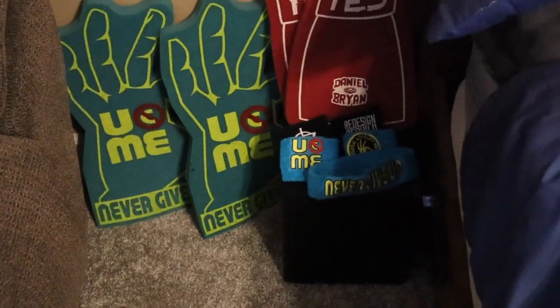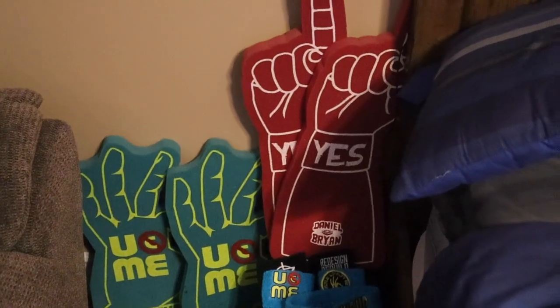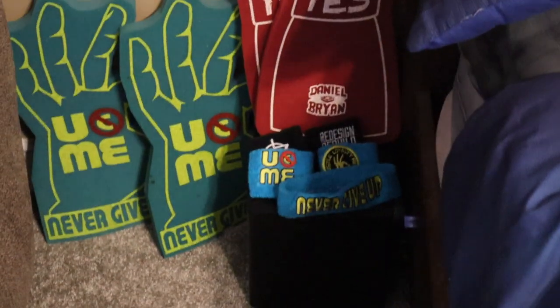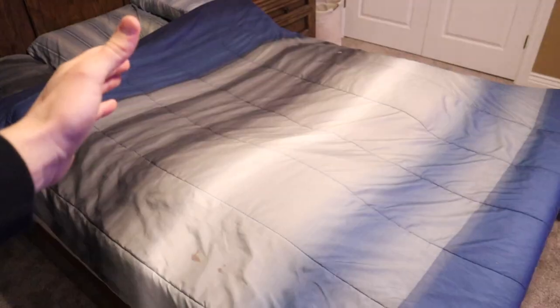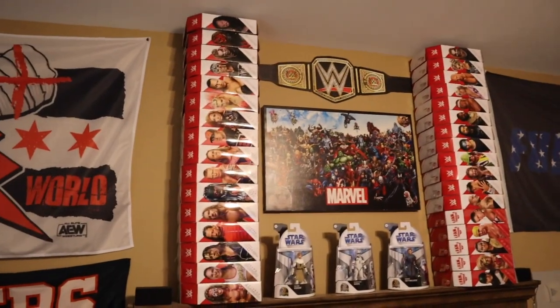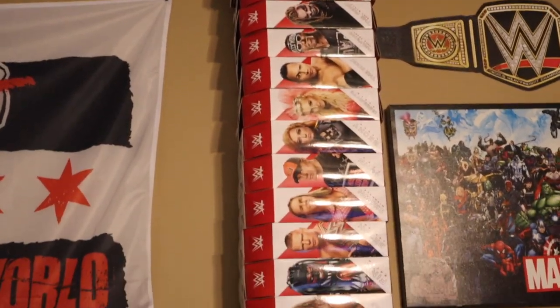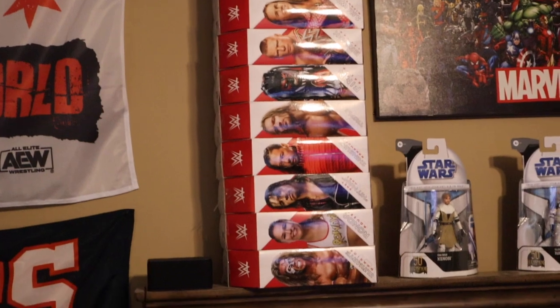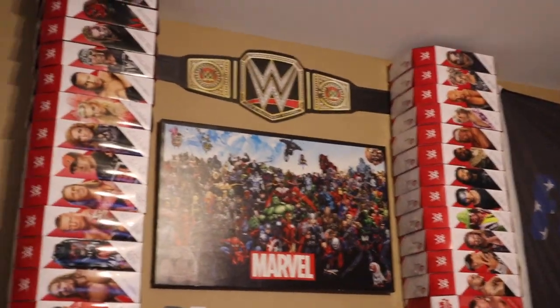We got my subwoofer right there for the Vizio soundbar, a couple John Cena foam fingers, Daniel Bryan foam fingers, some classic wristbands from WWE superstars. We got the bed with a great-looking blue, white, and black color combination. Right above the bed — I know I've showed this before — we got all the Ultimate Edition boxes stacked like two towers right there, looking awesome.